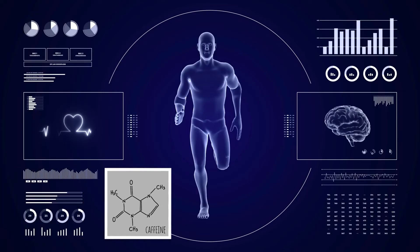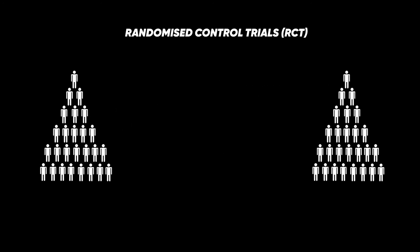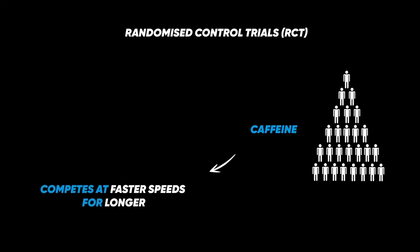Caffeine has been found to improve endurance performances. Several randomized controlled trials have demonstrated this. A randomized controlled trial, or RCT, is essentially when you randomize two groups and you give one the variable you're interested in investigating. For example, one group would be given a placebo, and in this case the other group would be given caffeine. They tend to be blinded, so the individual doesn't know what they are getting. What tends to be seen is that groups given caffeine in the period before the endurance activity tend to compete at faster speeds for longer periods compared to the placebo group.